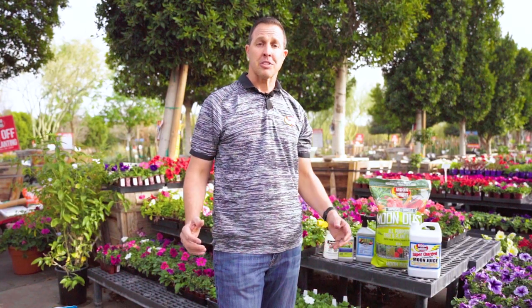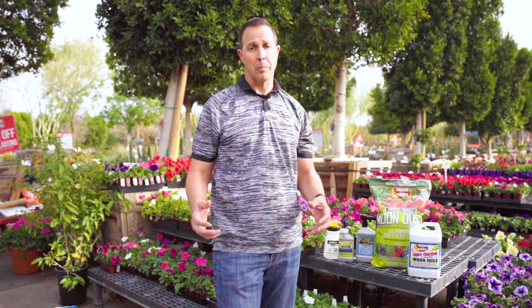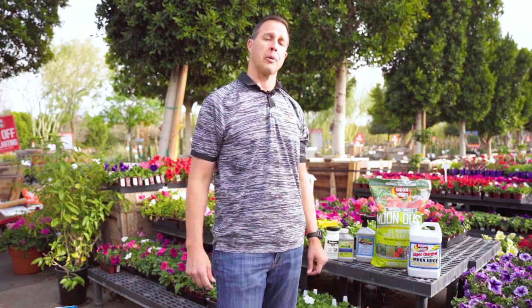Hi everyone, this is Sal with Moon Valley Nurseries. We're talking about all kinds of pests and disease that could potentially be in your home and garden, and some of the things we see our clients bring into the nursery on a regular basis.